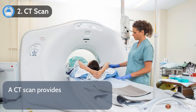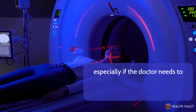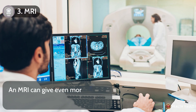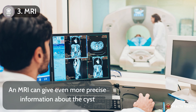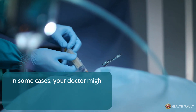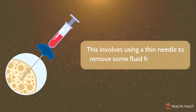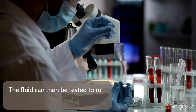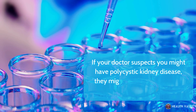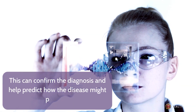Number two, CT scan. A CT scan provides a more detailed view of the kidneys, especially if the doctor needs to evaluate the cyst's size or structure in more detail. Number three, MRI. An MRI can give even more precise information about the cyst, particularly when there's concern about possible complications or cancer. In some cases, your doctor might recommend cyst aspiration, which involves using a thin needle to remove some fluid from the cyst. The fluid can then be tested to rule out cancer or other problems. If your doctor suspects polycystic kidney disease, they might recommend genetic testing to confirm the diagnosis and help predict how the disease might progress.